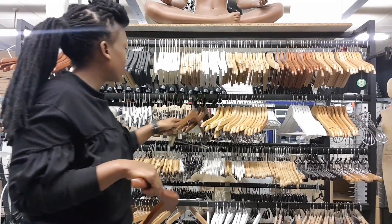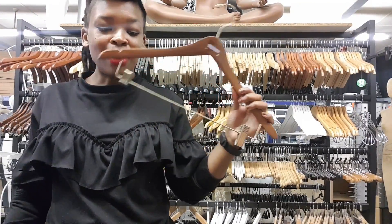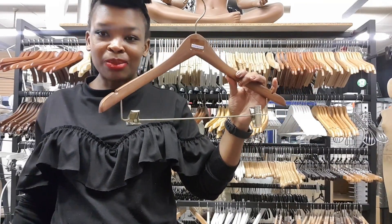Another option I'm interested in are these combo hangers. I'll be getting these for my pants and dresses — nothing like saving space.